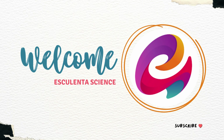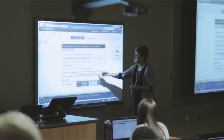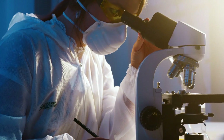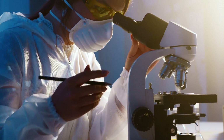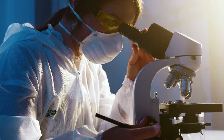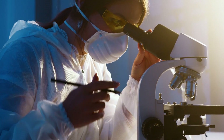Hello everyone, welcome back to our YouTube channel. Today we have an incredible scientific breakthrough to share with you. Imagine if you could make your skin invisible — sounds like something out of a sci-fi movie, right? Well, scientists have recently discovered a way to do just that.